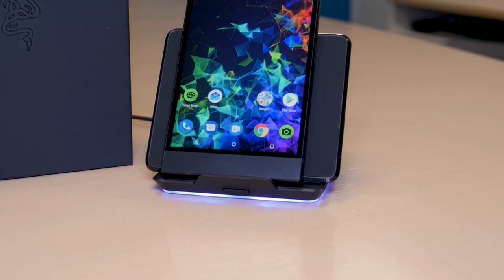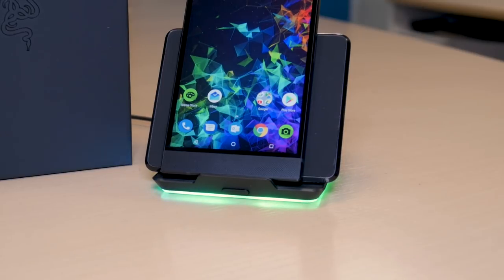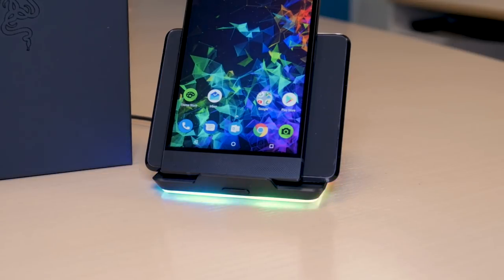Razer is also releasing a wireless charger for $100 that has the same Chroma effect around the base. It can also change colors based on the notifications arriving on your phone, but it also turns green to indicate the phone is charging.